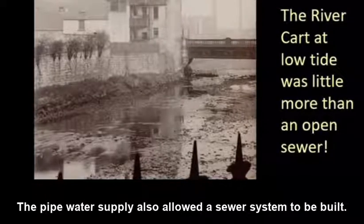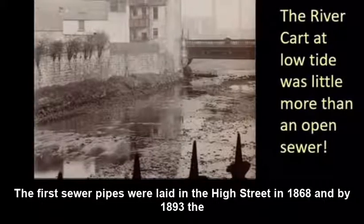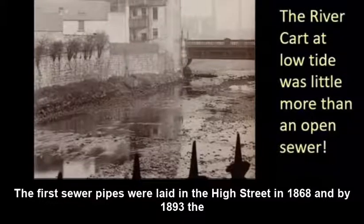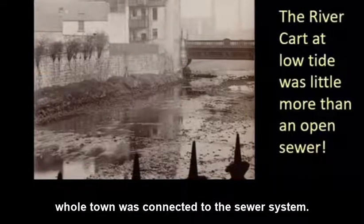The piped water supply also allowed a sewer system to be built. The first sewer pipes were laid in the High Street in 1868, and by 1893 the whole town was connected to the sewer system.